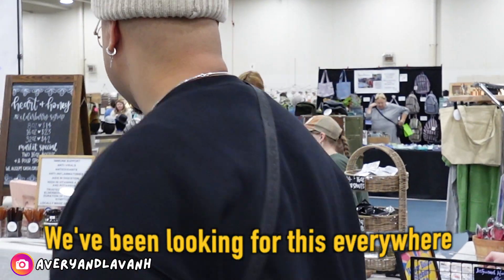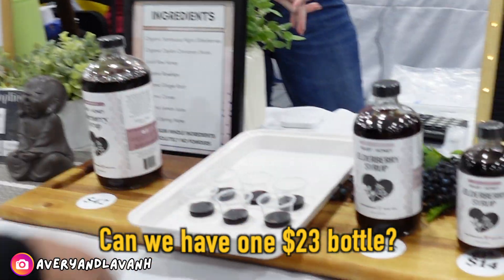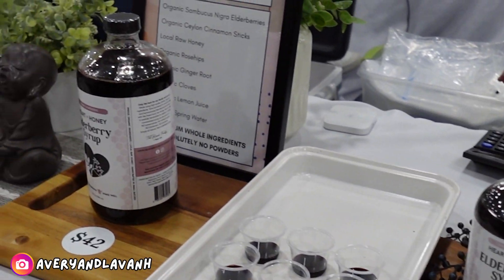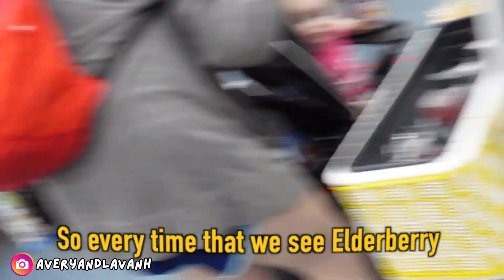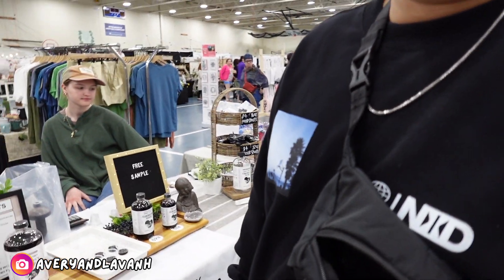We've been looking for this everywhere. Alright, can we have one — $23? So every time we see an elderberry, especially from this company, Avery's always getting one. It's so good and healthy for you and it has a lot of benefits. So $23.92, I will buy them right now. Why is it so seasonal? Very soon.